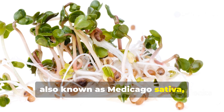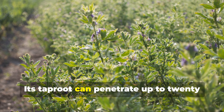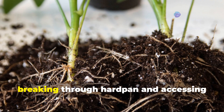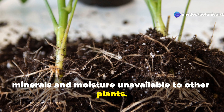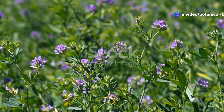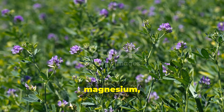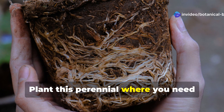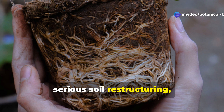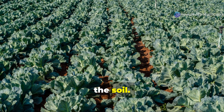Alfalfa, also known as Medicago sativa, is truly the deep diving champion of soil healers. Its taproot can penetrate up to 20 feet deep, breaking through hard pan and accessing minerals and moisture unavailable to other plants. Beyond nitrogen fixation, alfalfa mines calcium, magnesium, and other nutrients from subsoil layers. Plant this perennial where you need serious soil restructuring, and allow it to grow for at least two full seasons before incorporating it into the soil.